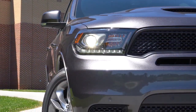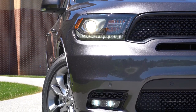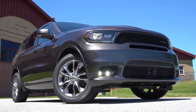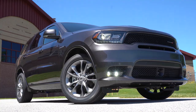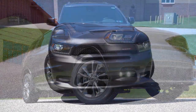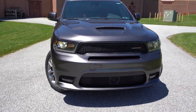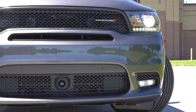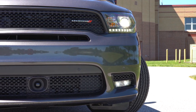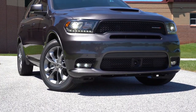Looking at the headlights: halogen headlights come with the SXT and GT trims; HID headlights come with the Citadel, RT, and SRT. Regardless of configuration, you get the automatic feature so they turn on at night automatically. There are LED daytime running lights just below the headlight bezels, and below those, fog lights — halogen for the SXT and Citadel, and LED fog lights for the GT, RT, and SRT trim levels.